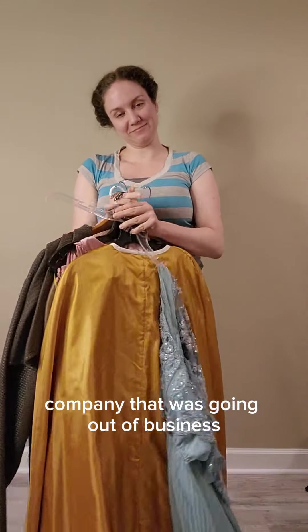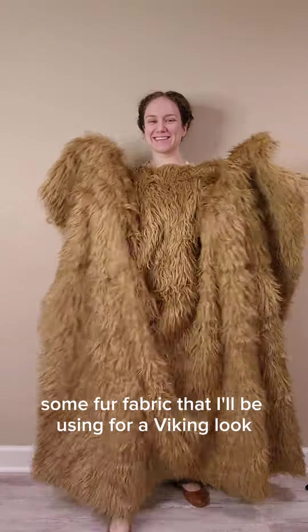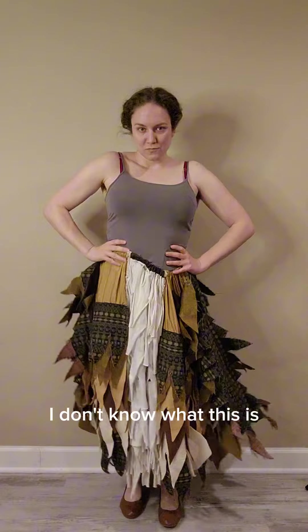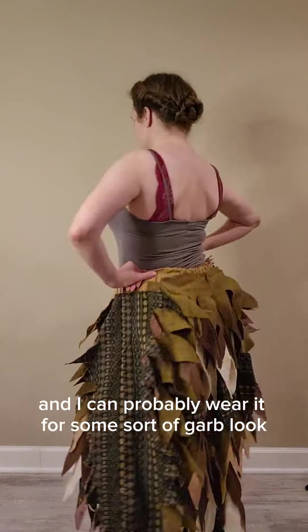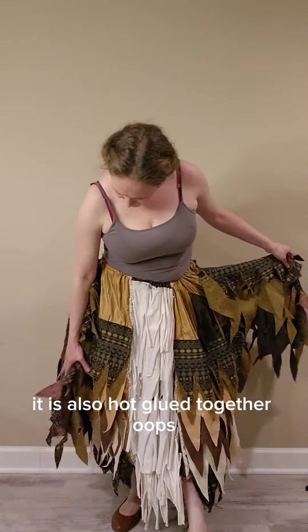This is what I got from a theater company that was going out of business. Some fur fabric that I'll be using for a Viking look. I don't know what this is, but it definitely makes me want to dance, and I can probably wear it for some sort of garb look. It is also hot glued together — oops.